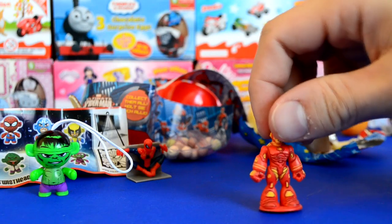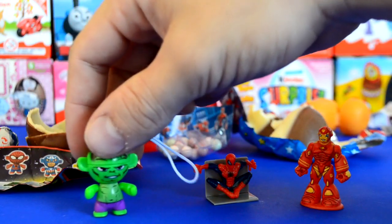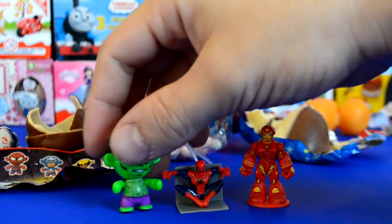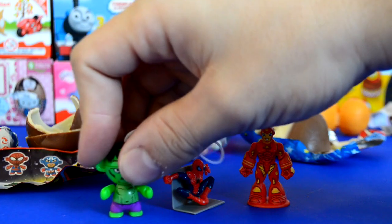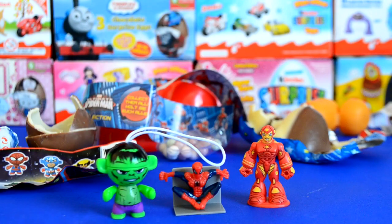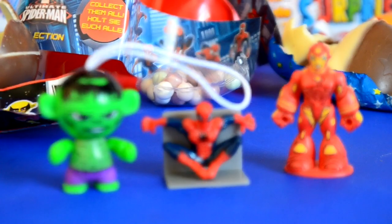Let me know in the comments below what your favourite Marvel surprise egg is — could be the Kinder one, the Spider-Man one, or the third one with Spider-Man on the front, the chocolate one. I hope everyone's having a fantastic day, and I'll see you next time.